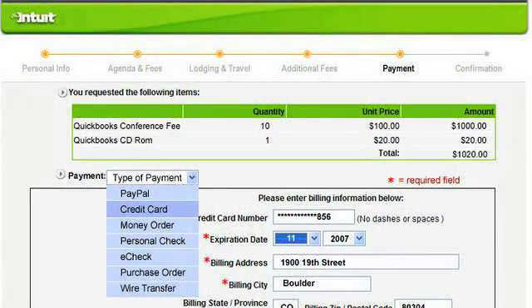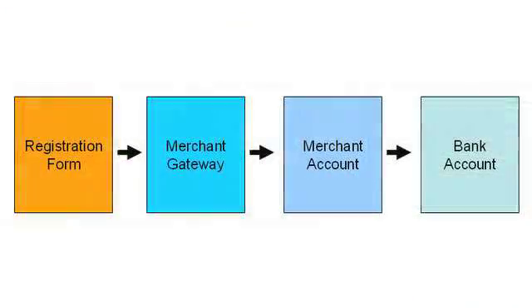You can allow your registrants to pay by e-check, by credit card, or by PayPal Express Pay. For payment by credit card, you would need to have a business bank account, a merchant account — which is what allows you to accept credit card payments — and then in order to accept them online, you would need to have a merchant gateway, which is an add-on to a merchant account that allows you to do online payment processing.